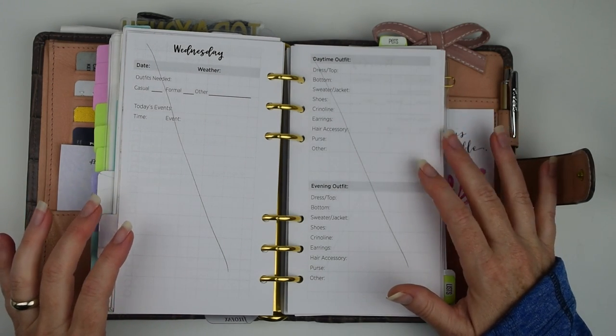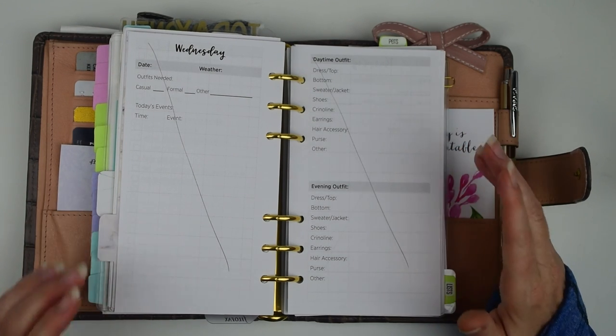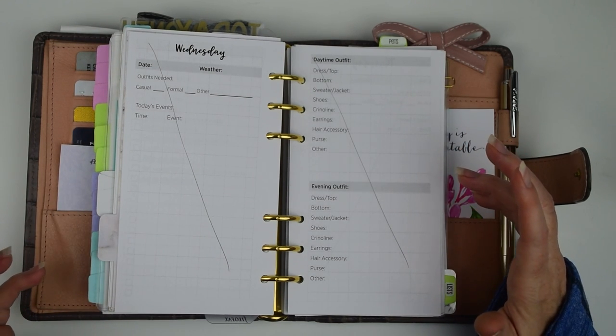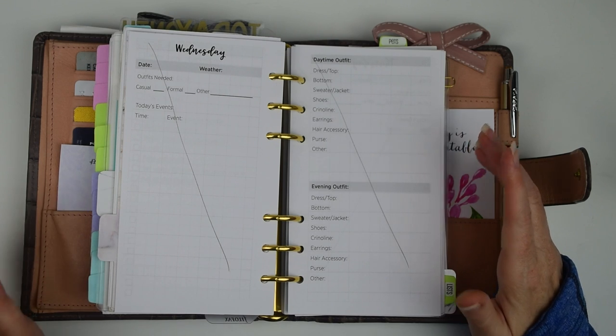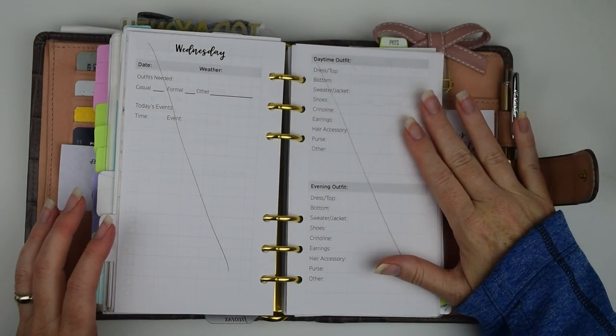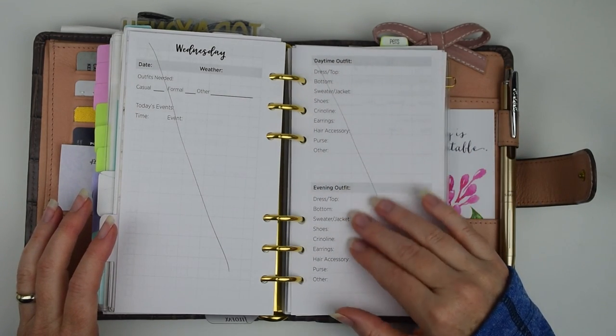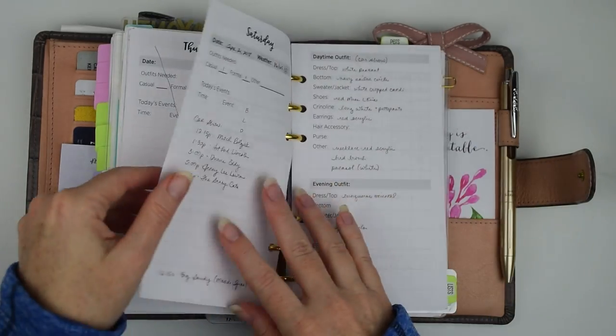I'm not normally a high-maintenance, change-outfits-four-times-a-day type of person. However, some of these I've sewn myself and some are actual vintage pieces that I own, so it's kind of a chance to show them off — it's not something I get to wear every single day. So yes, I will be changing clothes at least twice a day. I have a spot for a daytime outfit and an evening outfit.